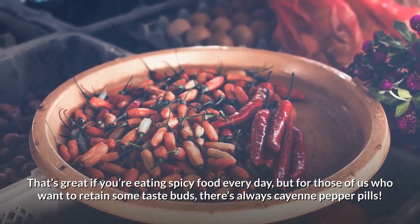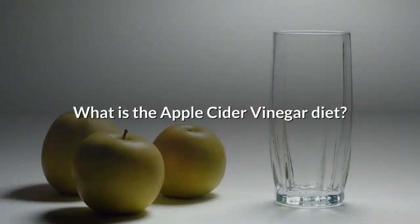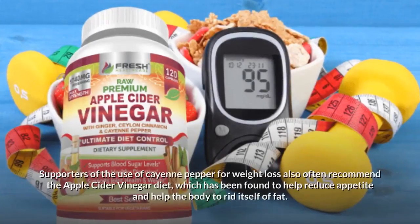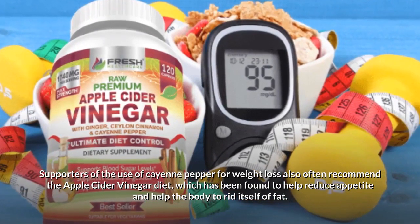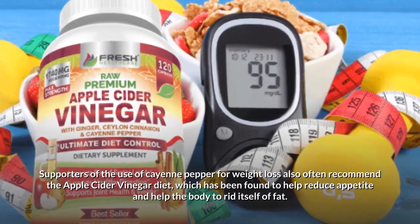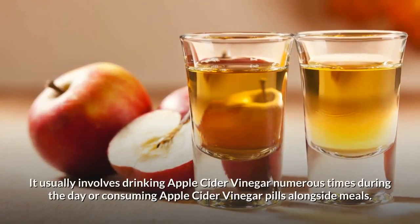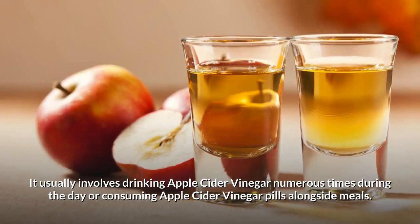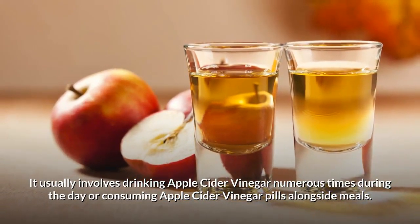Supporters of cayenne pepper for weight loss also often recommend the apple cider vinegar diet, which has been found to help reduce appetite and help the body to rid itself of fat. It usually involves drinking apple cider vinegar numerous times during the day or consuming apple cider vinegar pills alongside meals.